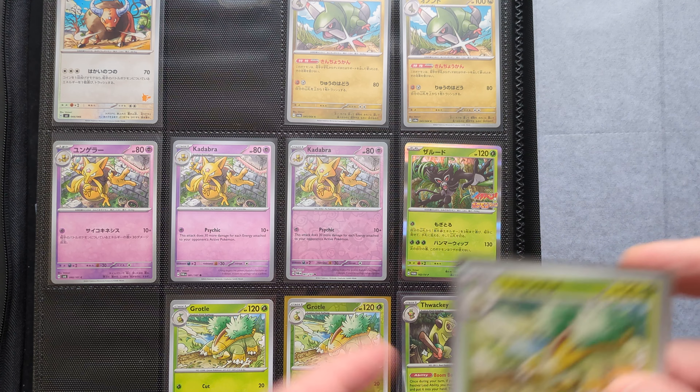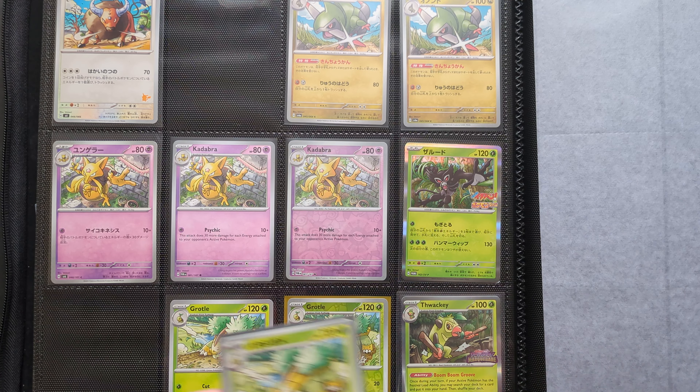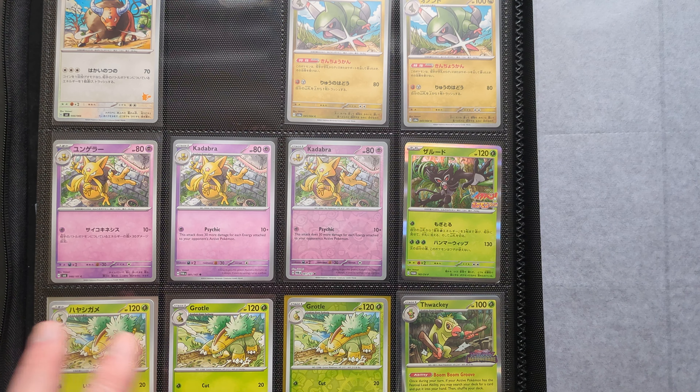It may be a coincidence, but four of the six cards that they've illustrated so far are stage one Pokémon out of a three-stage evolution line. But that might just be a coincidence — we'll see how things happen.